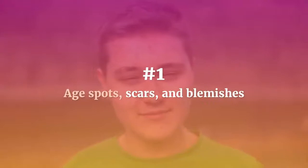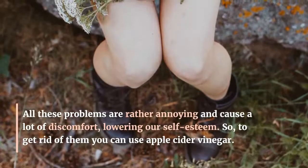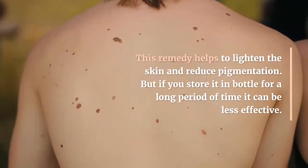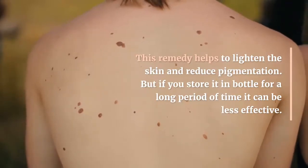Number 1: Age spots, scars, and blemishes. All these problems are rather annoying and cause a lot of discomfort, lowering our self-esteem. To get rid of them, you can use apple cider vinegar. This remedy helps to lighten the skin and reduce pigmentation. But if you store it in a bottle for a long period of time, it can be less effective.